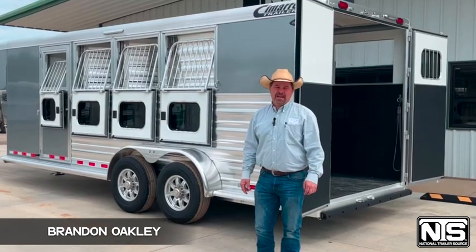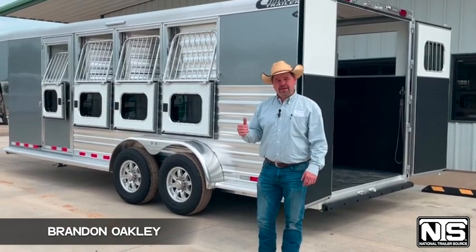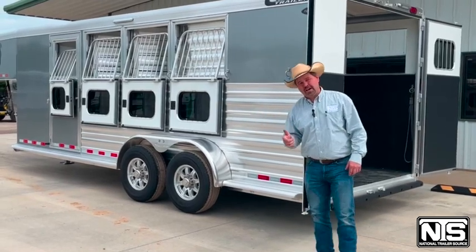Hey folks, Brandon Oakley here with National Trailer Source in Atkins, Arkansas. I want to take a minute and highlight this 2023 model Cimarron 4-horse. We just got it in.